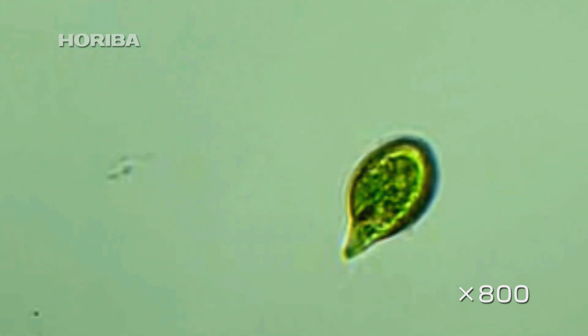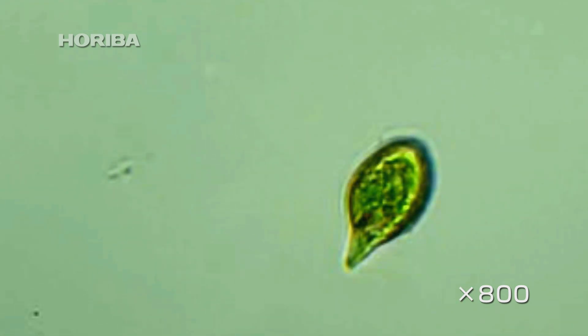Euglena's cell division is also quite characteristic, making it a rather mysterious creature.